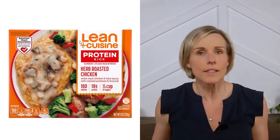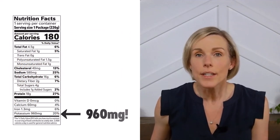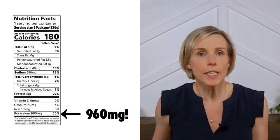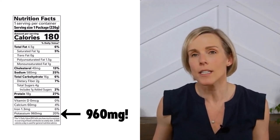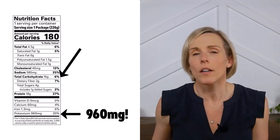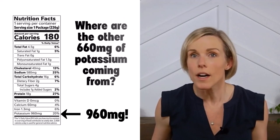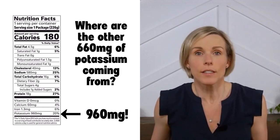Let's look at another example that isn't necessarily claiming to be reduced sodium — this Lean Cuisine Herb Roasted Chicken. This little frozen meal contains 960 milligrams of potassium. You might be thinking the potatoes are driving up the potassium, and yes, potatoes are high in potassium. But I can actually pretty accurately estimate how much potassium is coming from them. The meal contains about 16 grams of carbohydrates, and if we assume all of those carbs are from those high-potassium potatoes, it would only come out to about 294 milligrams. That's the most potassium that can possibly be coming from the potatoes — so where are the other 660 milligrams coming from?